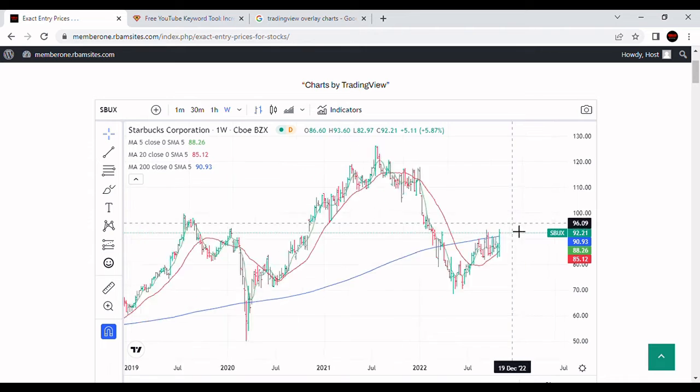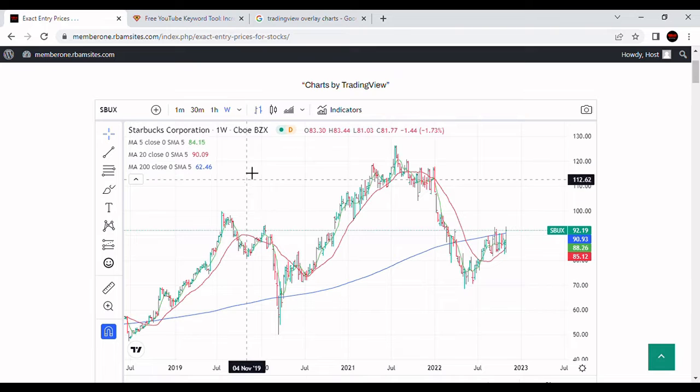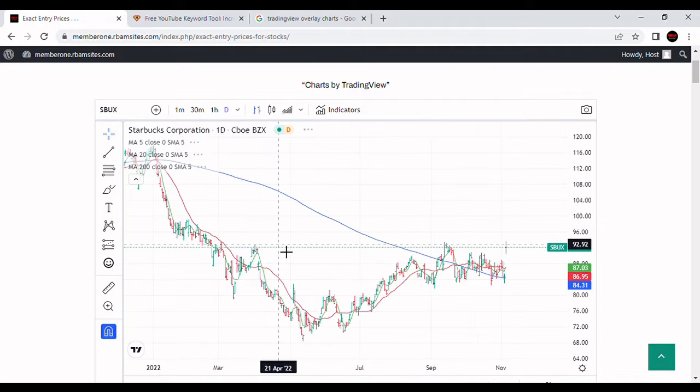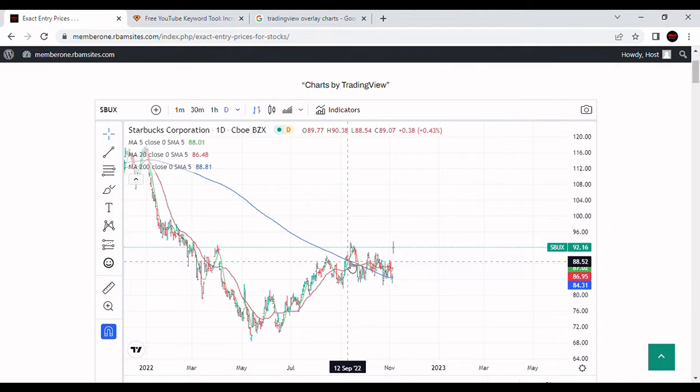Let's take a look at this stock. Starbucks entered into a bear market with a declining 200-day moving average, which Starbucks has been flirting with for a long time — all the way back since the beginning of September — and today it looks like we're breaking out.